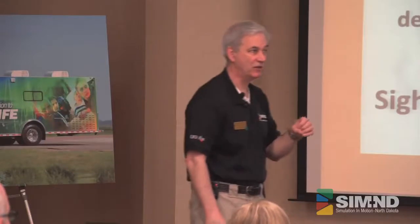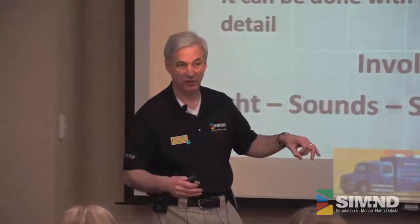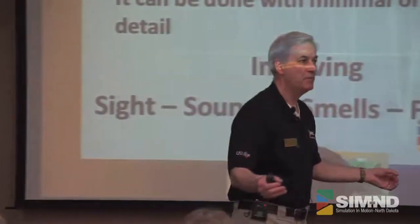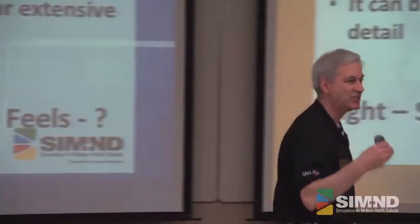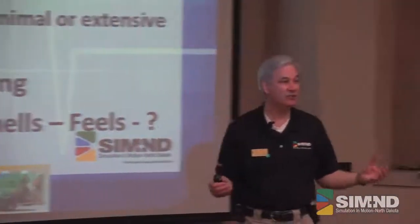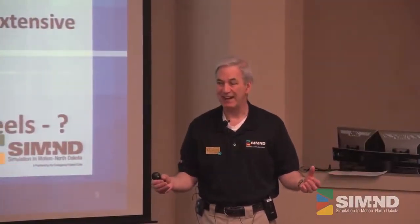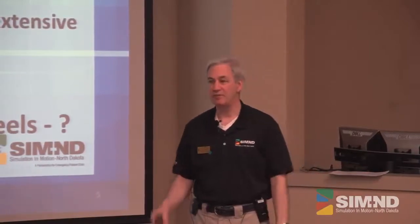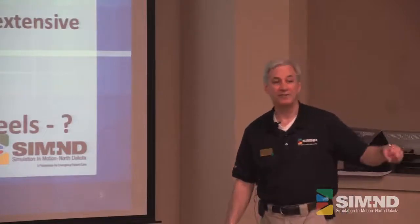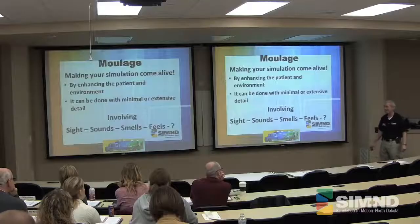Moulage also allows the learner to draw on this experience much easier in the real situation. We're all taught about GI bleeds, right? But the first time you experienced one for real, with that stench — didn't it set you right back and actually delay everything? Do you realize you can reproduce that smell? And if you've got that for these people, it jumps them that far ahead, so that when they hit that first one, they're not nauseated and trying to figure out where the closest puke bucket is.